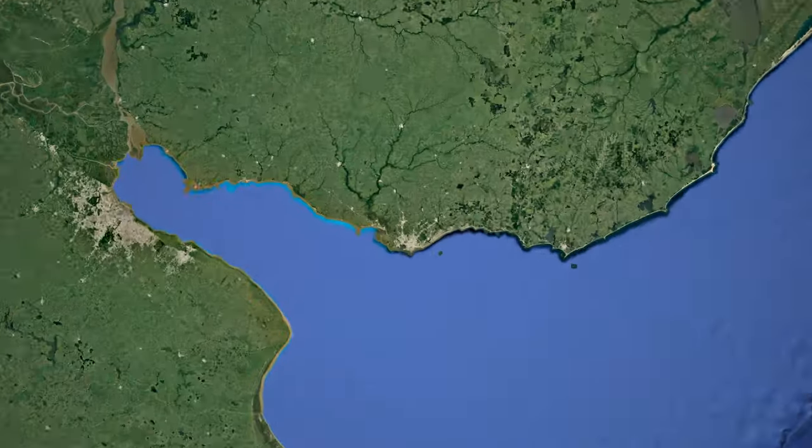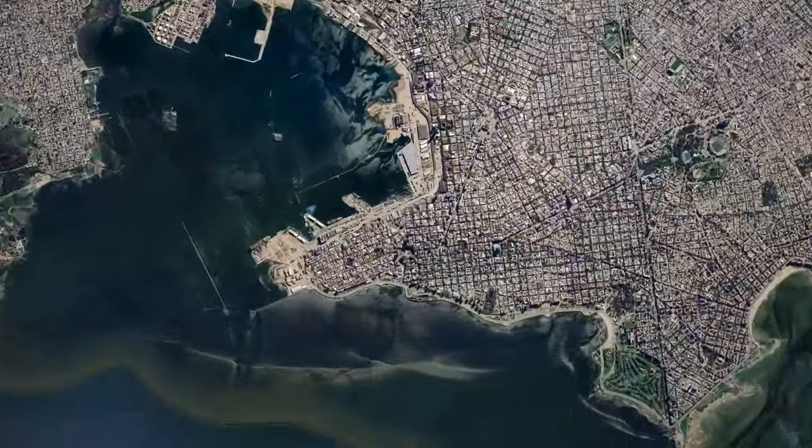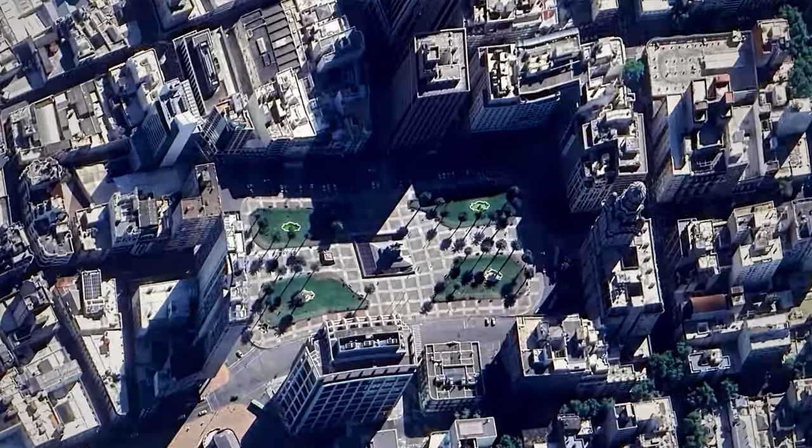Hi guys, right now I am in Montevideo, Uruguay, and I am on Independence Plaza. On the back you can see the plaza and the statue — it's like many cities I've visited that have an Independence Plaza. I really love this kind of place, it's amazing.